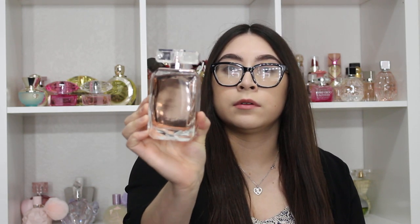Next on my list is Sofia by Sofia Vergara. This bottle is so beautiful — I bought it for about $20 to $25 and for the price it's such a good deal. It has a very fruity scent but you also get a little bit of vanilla and sandalwood that give it a really refined smell. It's compared to a higher-end fragrance, making it a great dupe. It smells really fancy.